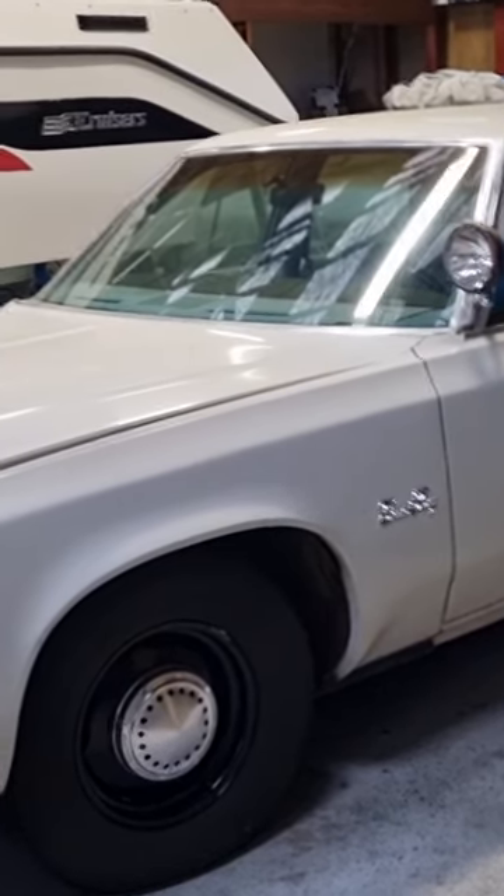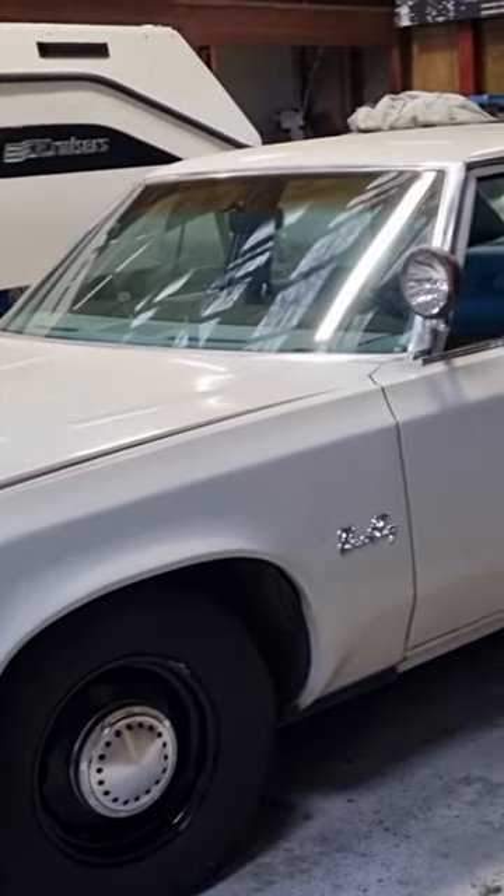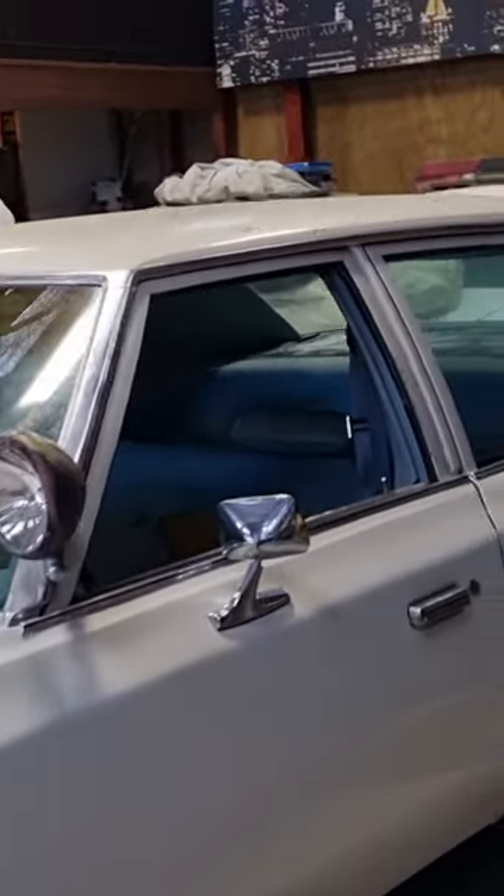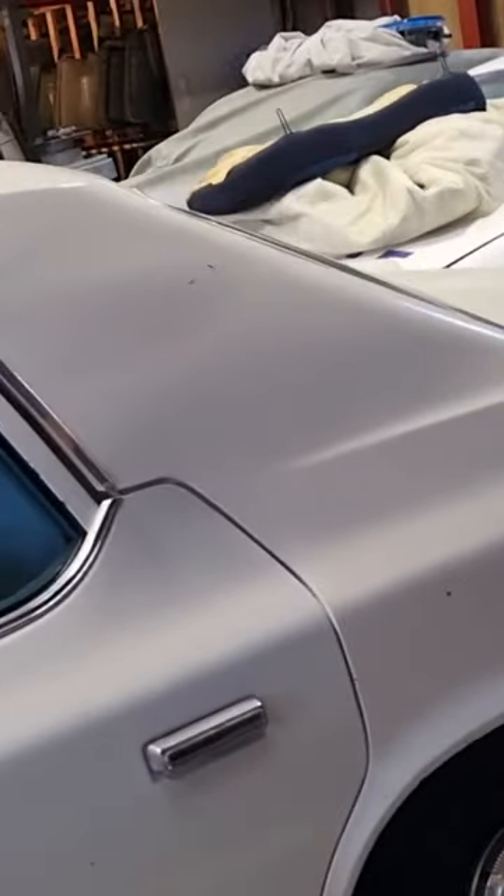So here we have an interesting car for you to have a look at today. 1977 Plymouth Grand Fury 440. Check this out. This is a full ex-police car, ex-league county sheriff's department. This is here in New Zealand.